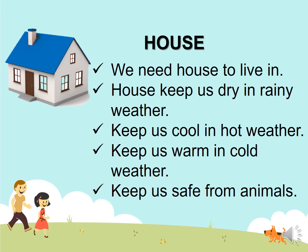House. We need a house to live in. Houses keep us dry in rainy weather, keep us cool in hot weather, keep us warm in cold weather, and keep us safe from animals.